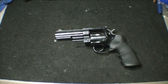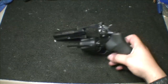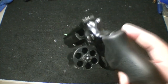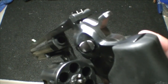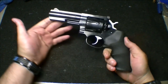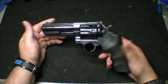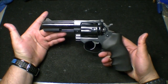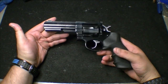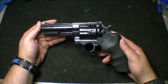Anyway, with this Ruger GP100 — I'll show you it is empty, nothing in the cylinder, nothing in the bore or chamber. I've done a few things to it, but we'll cover the technicalities first. This weighs, I believe, 40 and a half ounces dry with no ammo, in totally stock form except for the things I'll tell you about.